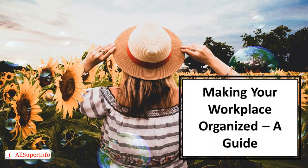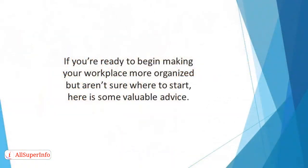In this video, we'll talk about Making Your Workplace Organized, a guide. If you're ready to begin making your workplace more organized but aren't sure where to start, here's some valuable advice.